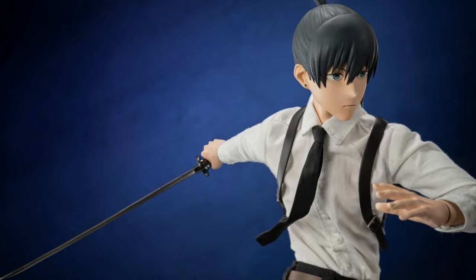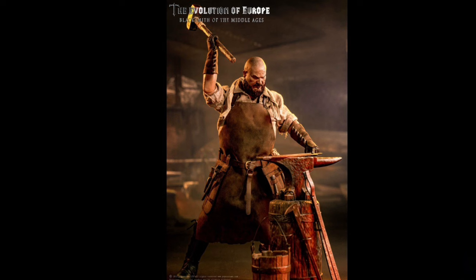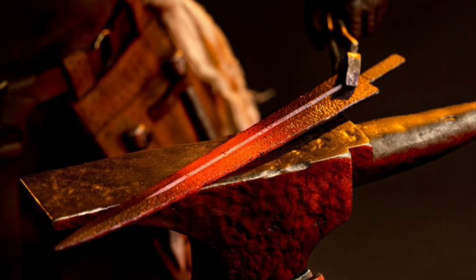Pop Toys: The Evolution of Europe — Blacksmith of the Middle Ages. Quarter 2 to 3 of 2024 and $240. This guy looks freaking awesome. He's got a metal leg, an anvil, and a pile of blacksmith accessories and tools, so you can make him look like he's creating weapons. I say get a Mandalorian helmet on him and stick him next to your Mandalorian armor figure — he can be the helper. That might work, or might be really stupid.